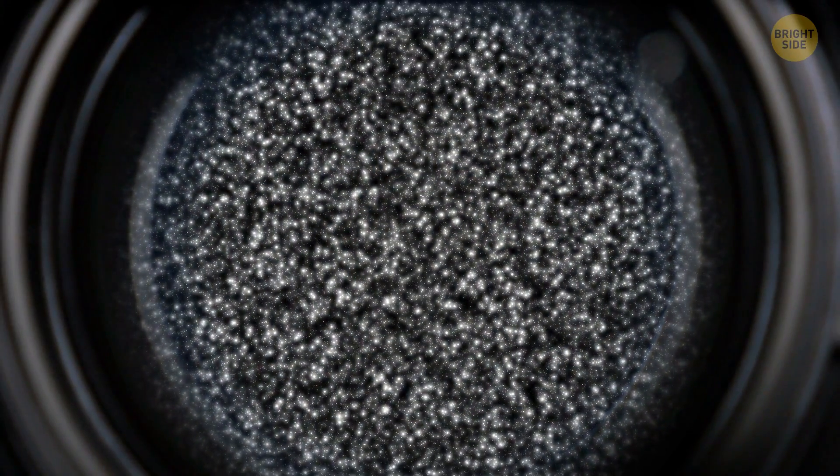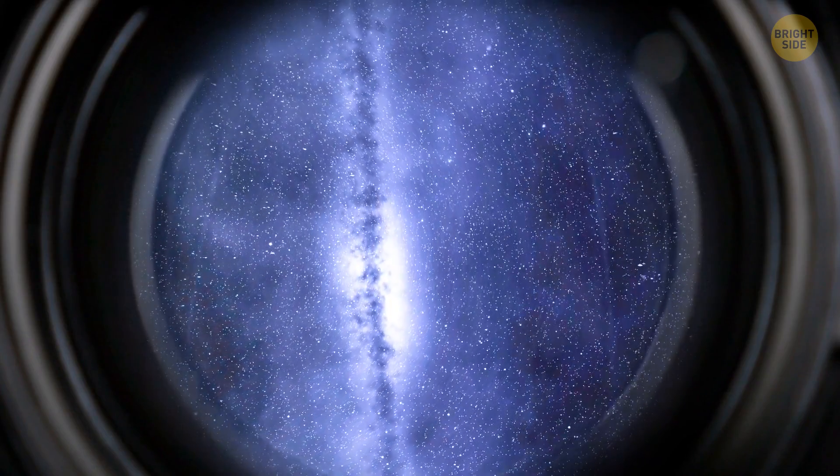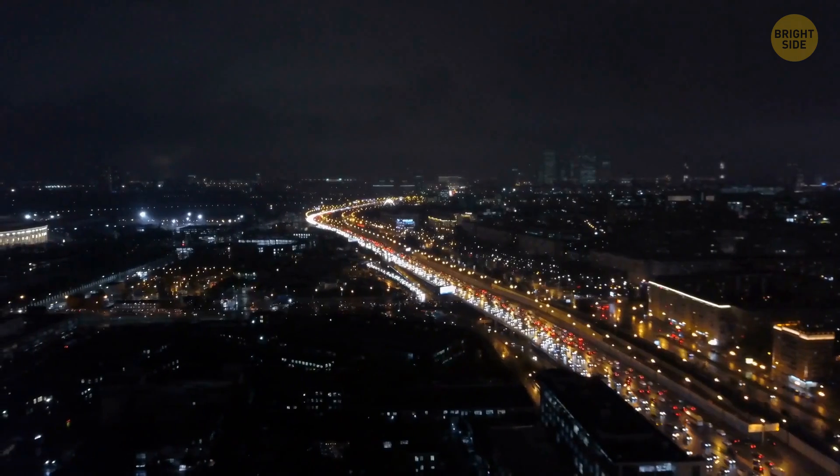The problem is that the Milky Way itself obstructs your view. It's so bright that it's hiding this wall. It's like trying to look at the starry sky in a metropolis — the light pollution won't let you do that.